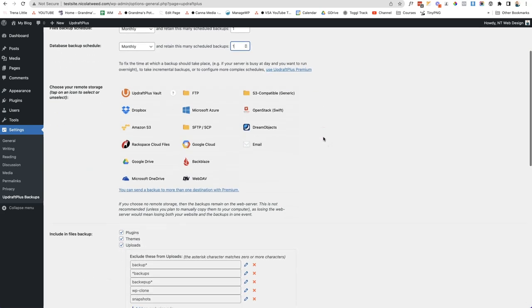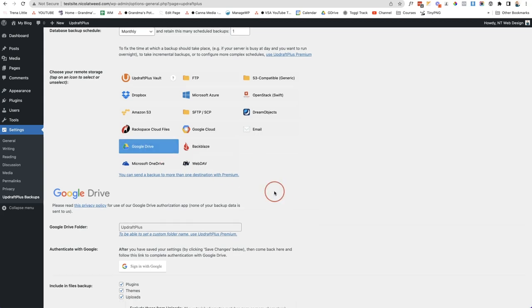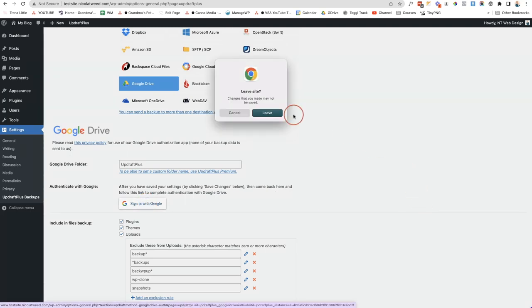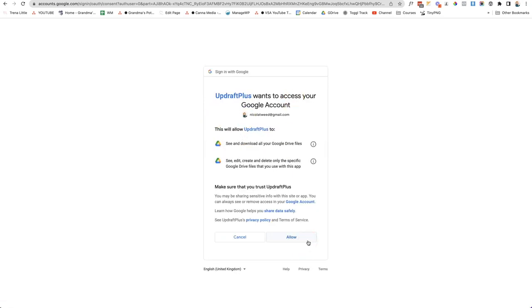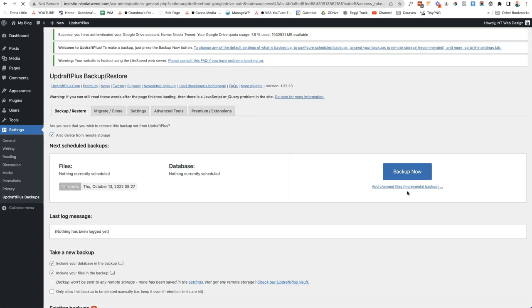The next step is to choose your remote storage. Options include Dropbox, Google Drive, and even email. I recommend Google Drive as my preferred choice. Click on Google Drive, scroll down, and sign in with your Google account. It will ask if you want to leave the site — say yes. Then select your Gmail or Google account, give UpdraftPlus access, click OK, and complete the setup. UpdraftPlus is now linked with your Google account.